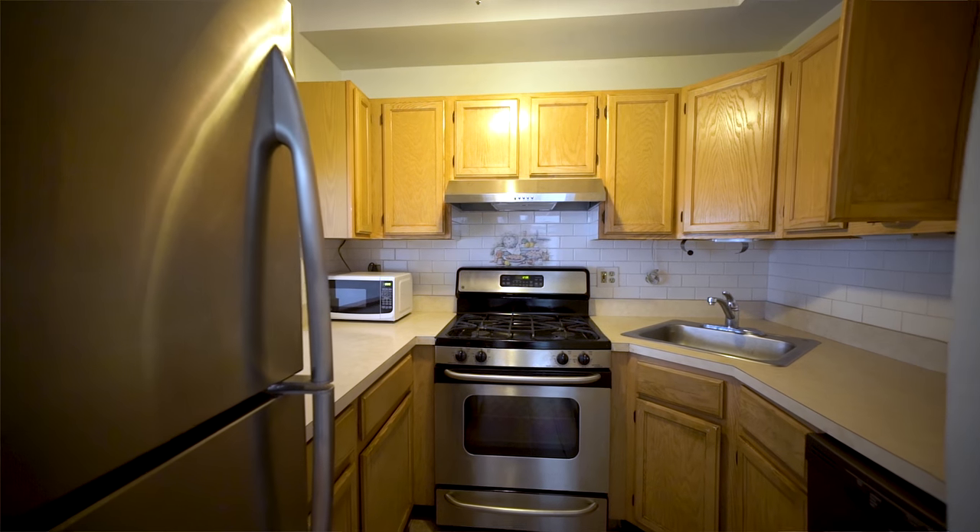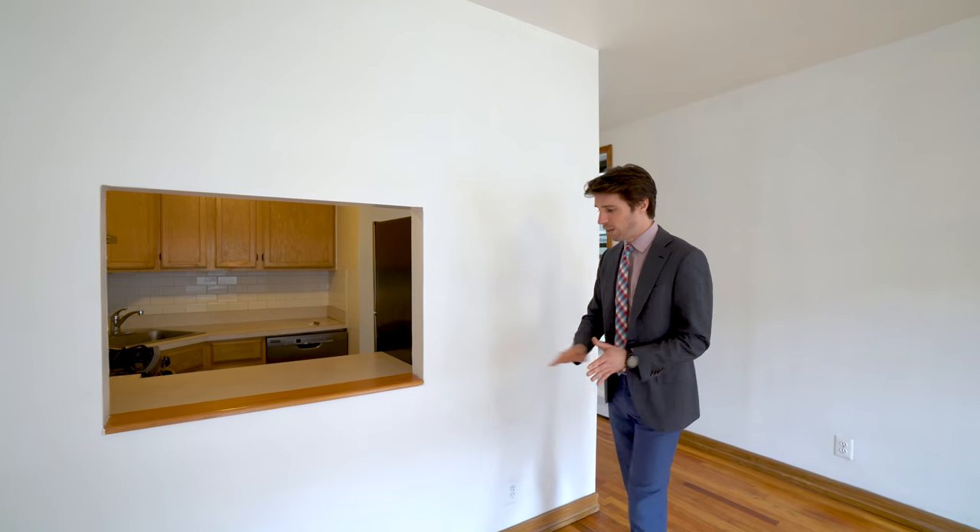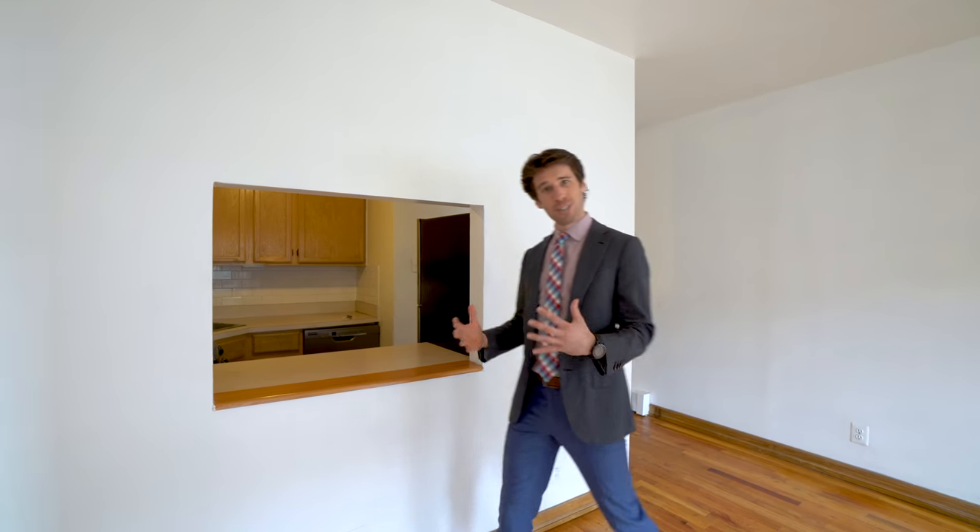When you initially enter, you have the kitchen off to the right. It's outfitted with all the appliances that you need. Some owners, however, have the option to open up this entire kitchen, put some granite countertop right here, and some bar stools for breakfast and entertaining.